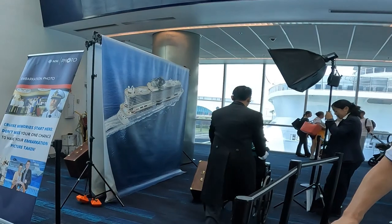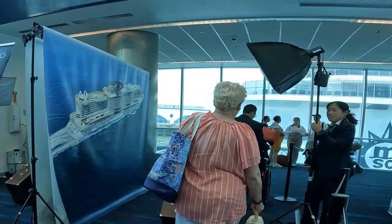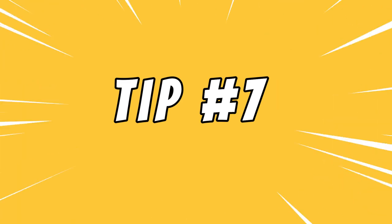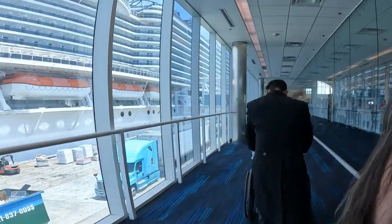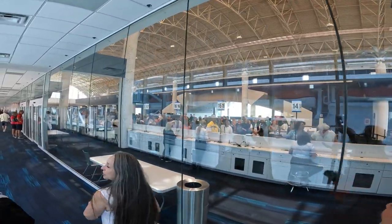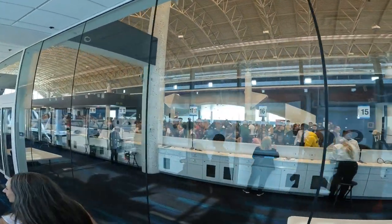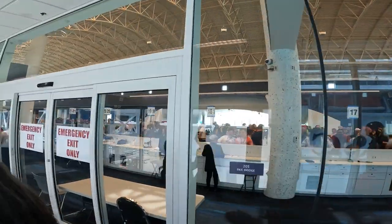Tip number six: you do not have to stop to have your picture taken, unless you'd like that great souvenir. Tip number seven: you might want to use the bathroom in the port before you board the ship — the gangway can be a very long walk. But this is where you start feeling the excitement of boarding the ship. Even the people watching us walk up that boardwalk were excited to see us go.